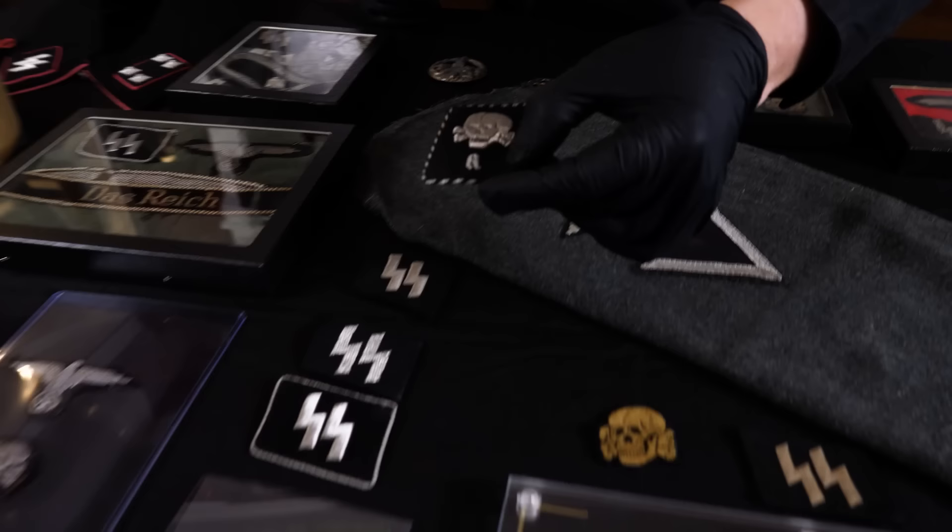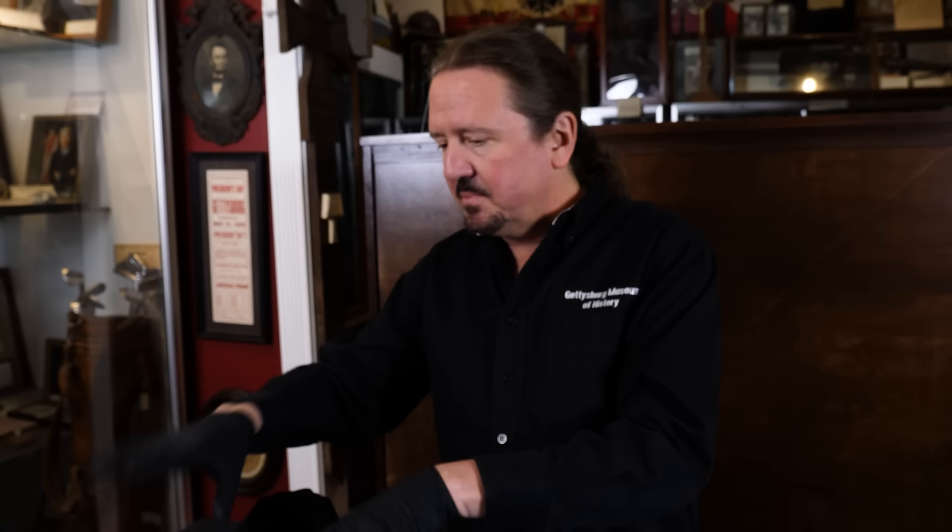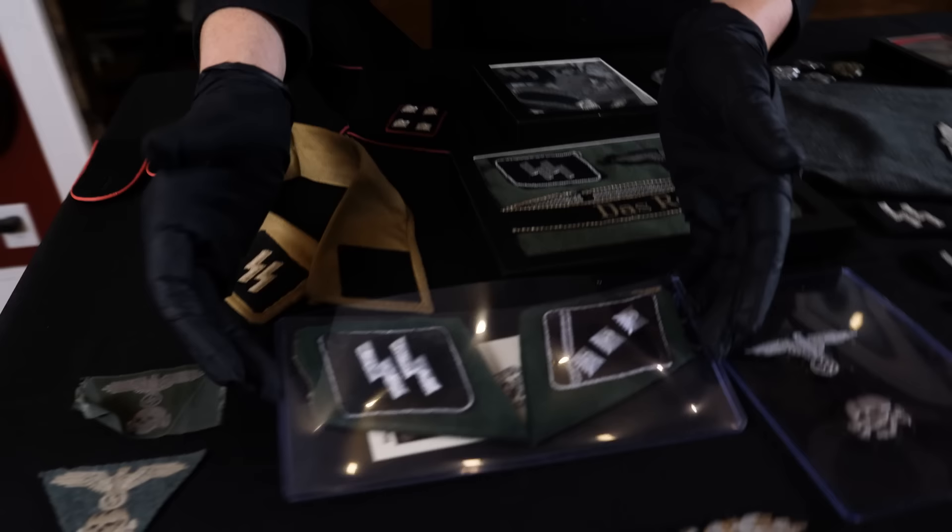Just real quick, I'm going to go through some of these, and some of these are not cutoffs. Some of them were actually probably removed or never put on a uniform, like this one. This is an early Totenkopf from the concentration camps with what we call the candy stripe. This is a very rare tab and I don't think it was ever used.